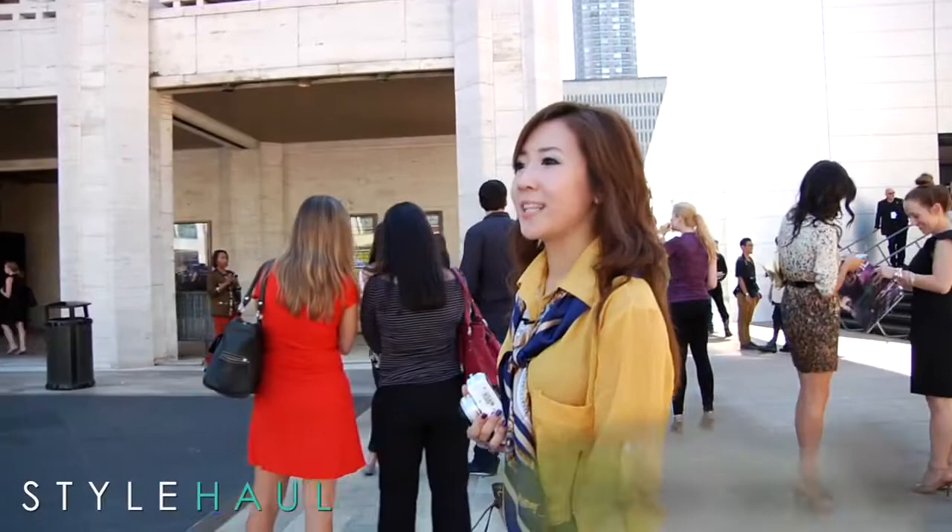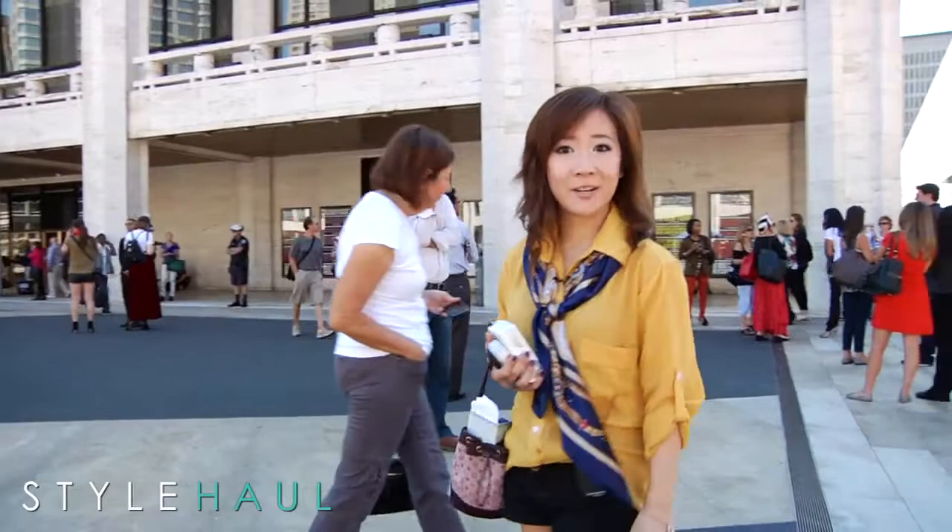Here we are at Lincoln Center. It's a beautiful day and I'm really enjoying it this year. Over there you can see Mercedes-Benz Fashion Week. It's my second day and we're going to be going to Rebecca Taylor's backstage hair and beauty in a bit. That's going to be exciting if we can find the place.